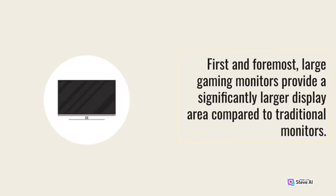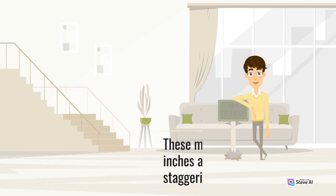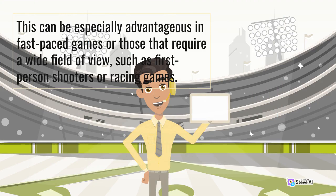First and foremost, large gaming monitors provide a significantly larger display area compared to traditional monitors. These monitors often start at 27 inches and can go all the way up to a staggering 49 inches or even more. Having a larger display means you can see more of the game world without the need to constantly pan the camera or scroll around. This can be especially advantageous in fast-paced games or those that require a wide field of view, such as first-person shooters or racing games.